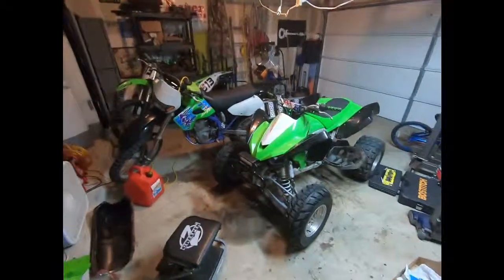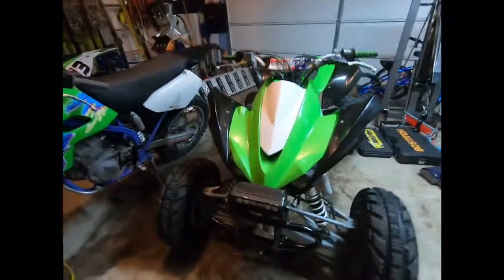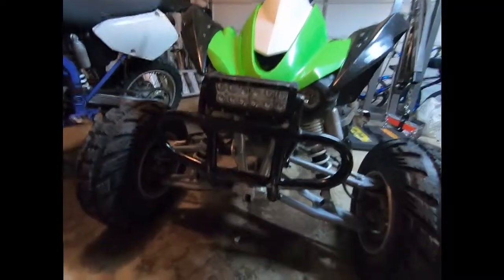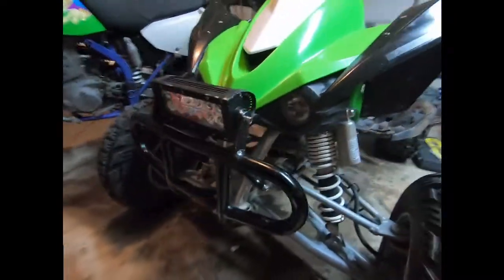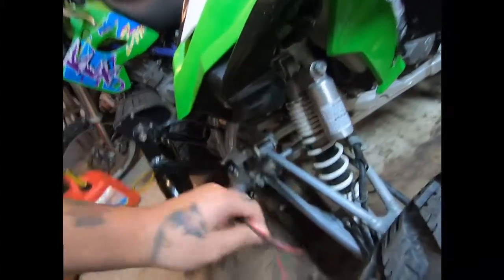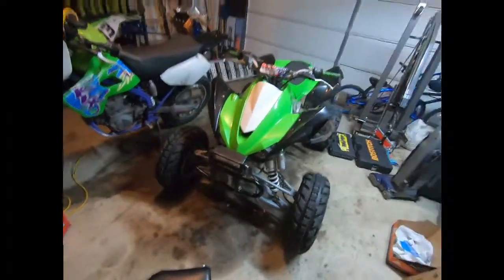Hey guys, so I got my new GoPro in, so I'll take a little video real quick. My son and I were working on the KFX 450R when we mounted this sick bumper. I have not wired in the light bar that came with it yet — just got it this afternoon. Looks pretty good, I think.